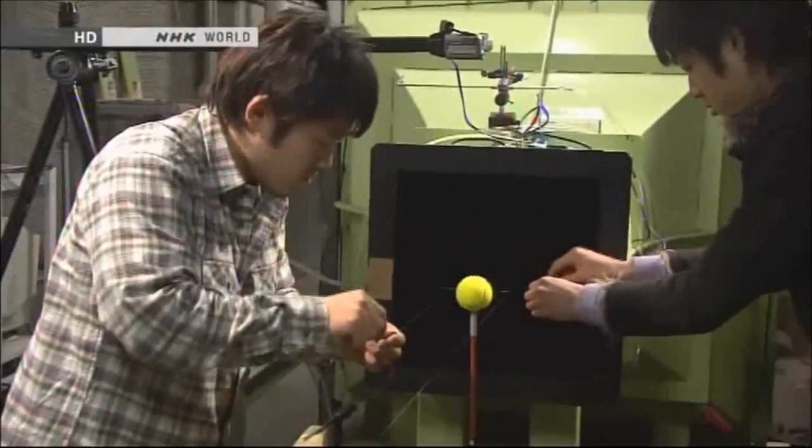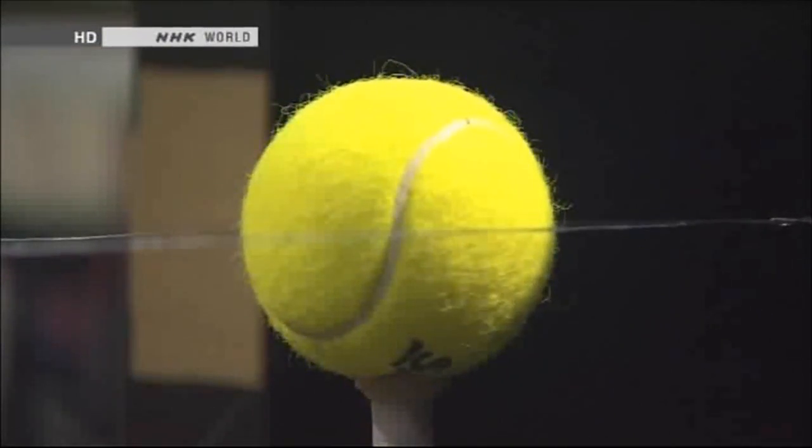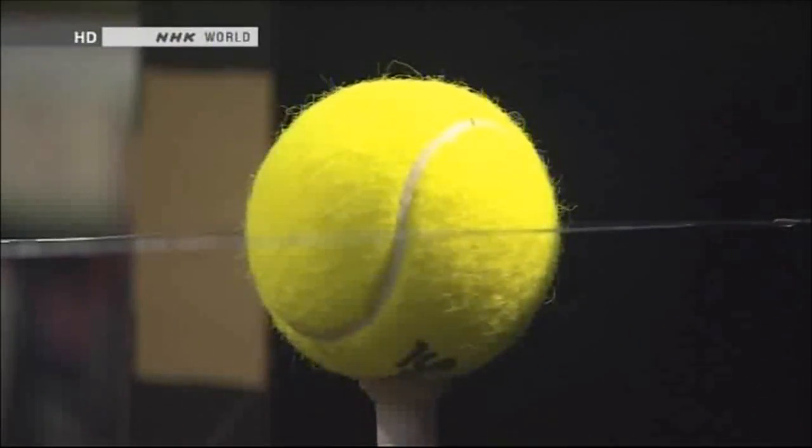The team investigated how felt affects the flight of a tennis ball. To simulate the movement of the ball in flight, the researchers use a wind tunnel.